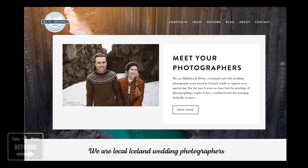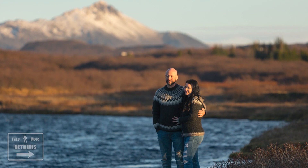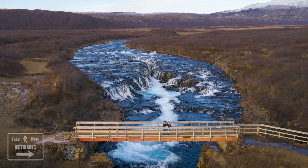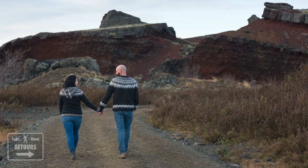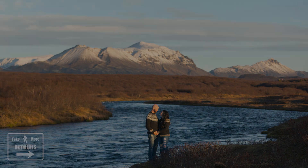Haldora and Hobi from Arctic Weddings Iceland took us on a day-long tour of some of their favourite locations for taking pictures. They've made quite a name for themselves shooting engagement, wedding, and in our case, honeymoon pictures. It was a great way to see the gorgeous areas surrounding the capital.